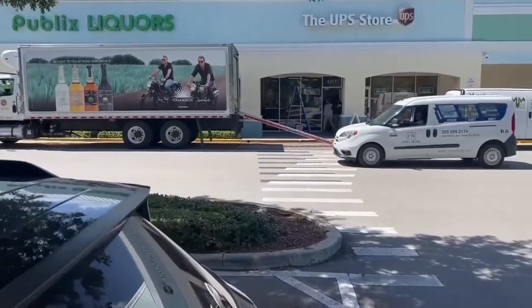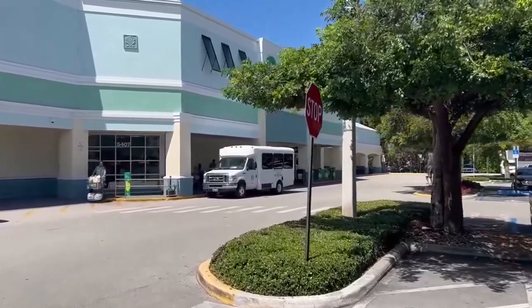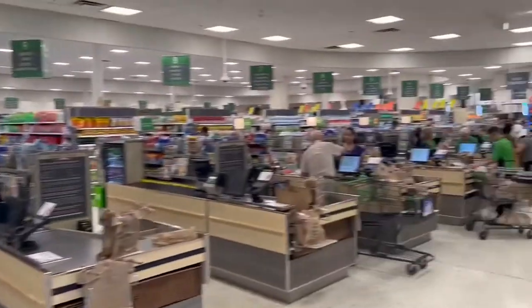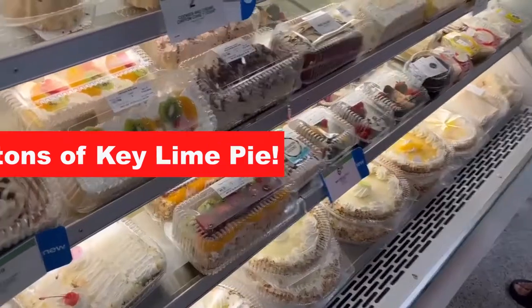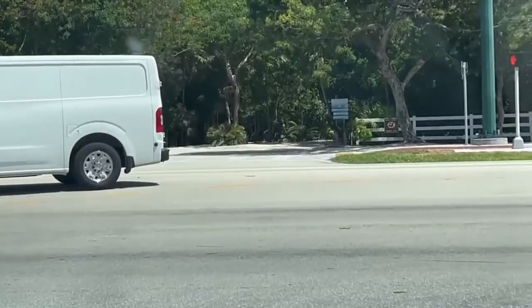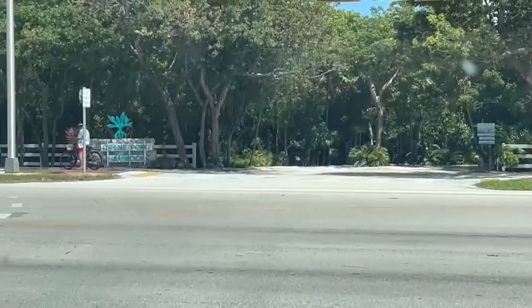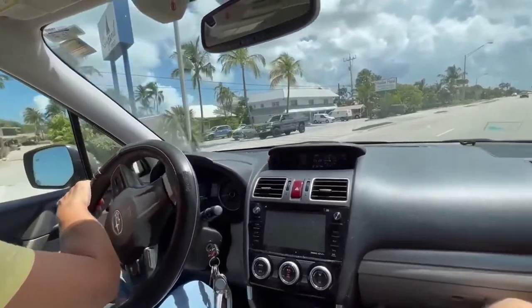Marathon has a vibrant shopping district. Look at this great Publix store complete with a deli and a bakery. For about ten dollars you can get a Publix key lime pie — this is the gold standard for a lot of Floridians as a grocery store baked pie. If you like hiking, try Crane Point Park.